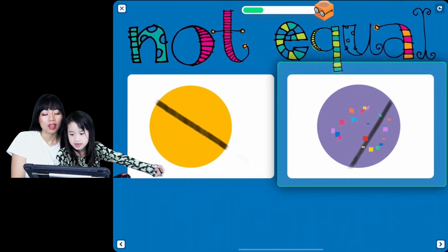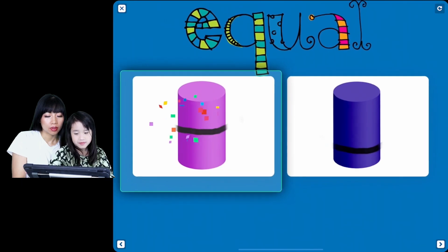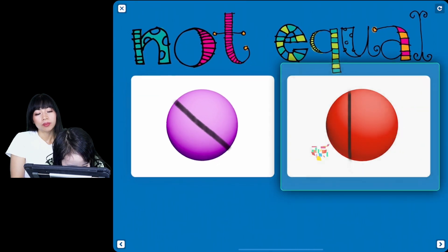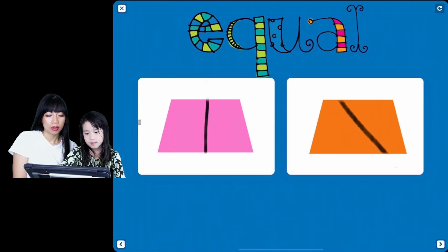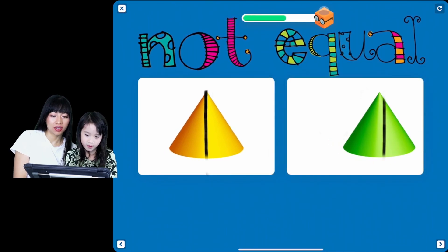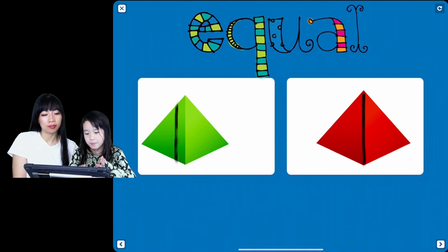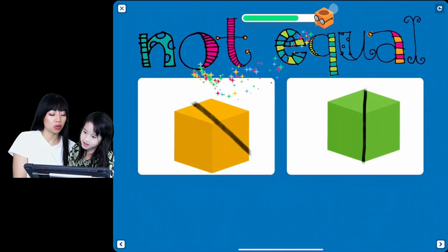Not equal. Which one is not equal? Good job. This one's equal. Good job! Which one's not equal? Look at the trapezoids. Which trapezoid is equal? Divided equally. Which one's not equal? Good job. Which pyramid is divided into equal parts? Which one's equal? Good job. This is a pyramid shape. Which cube is not equal? Not equal. Good. That's a cube shape.